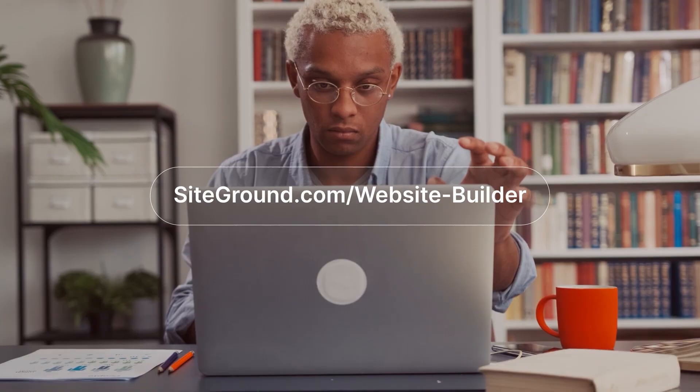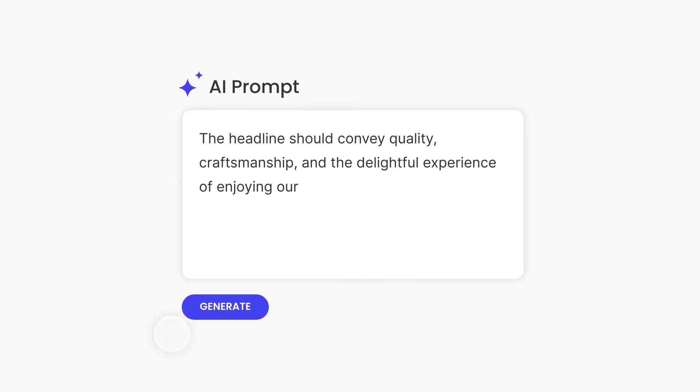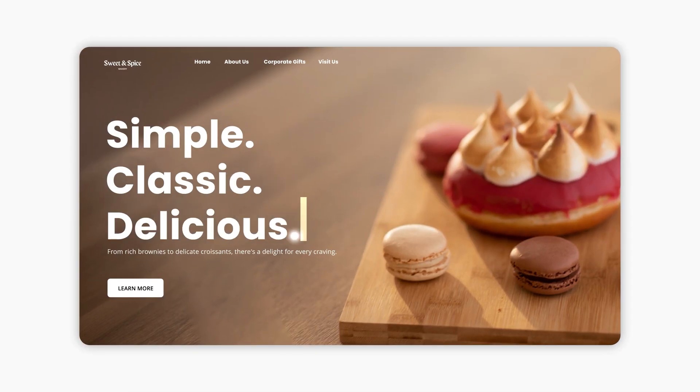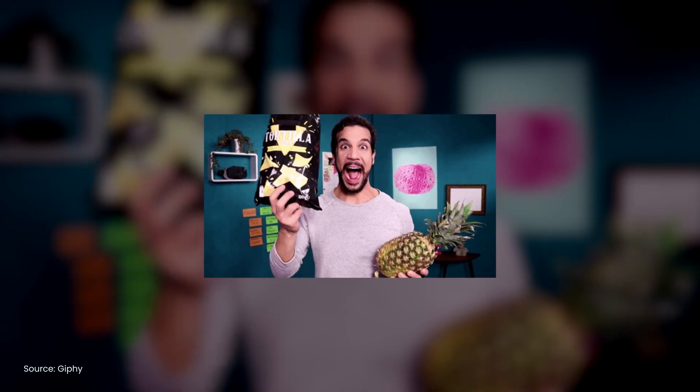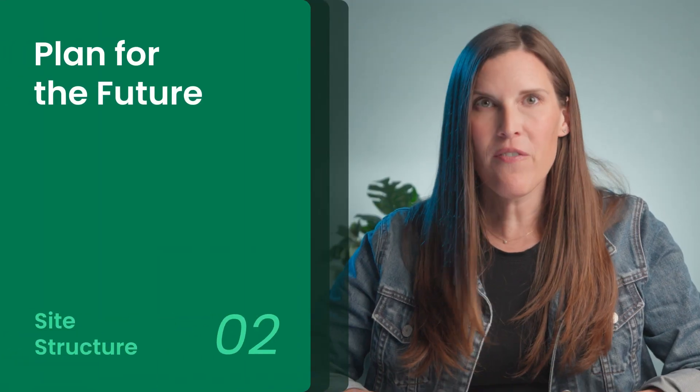With the SiteGround Website Builder, just add your pages, choose a template, fill in the content with the built-in AI text generator and library of free-to-use images, and you're on your way. As you build out your site, prioritize what matters — some pages are more important than others. If booking a call or signing up for your newsletter is the goal, make it super easy to find, preferably in your main navigation or as a bold call to action. And finally, plan for the future: your website should be able to grow with your business, so leave room to add new pages or features later without needing a full makeover.